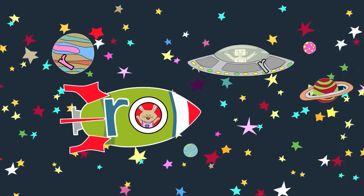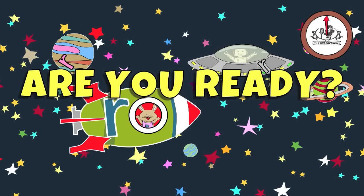There are three lowercase r's in this picture. You have 20 seconds to find them. Are you ready? Go!